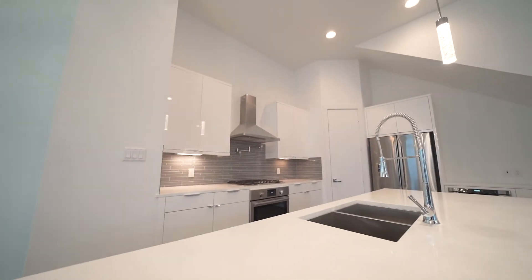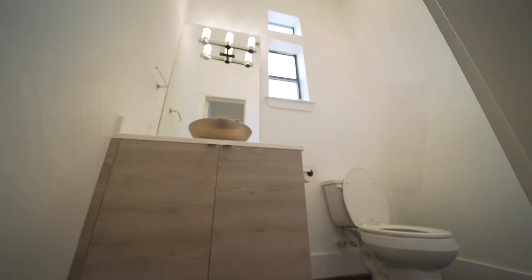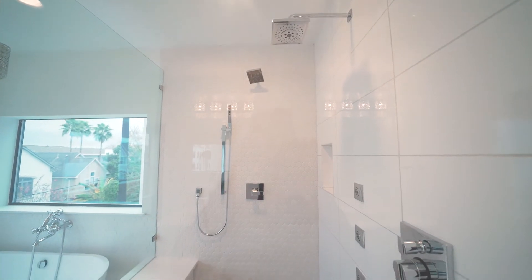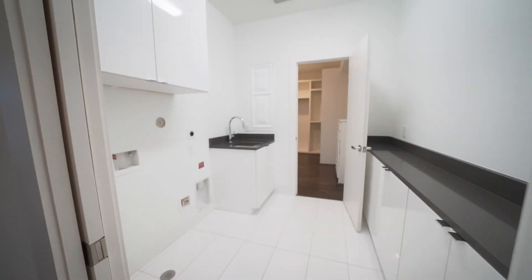This unique four-story home features rich espresso hardwoods, soaring ceilings, picture windows, and designer fixtures. An elegant master bath makes this home a sophisticated masterpiece from top to bottom.